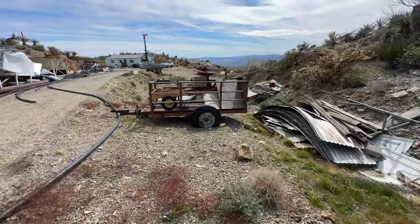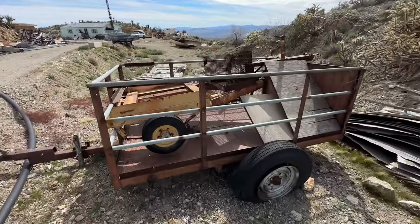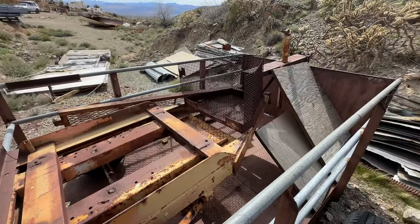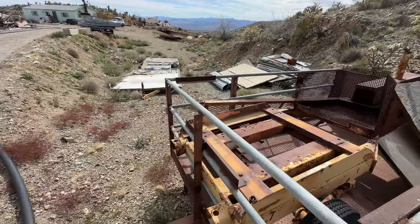Some of these trailers are still in good condition — I mean you can use these for just about anything. Look at this little tiny one right here. Not sure what that was for, maybe a small generator or something, or a welding machine.